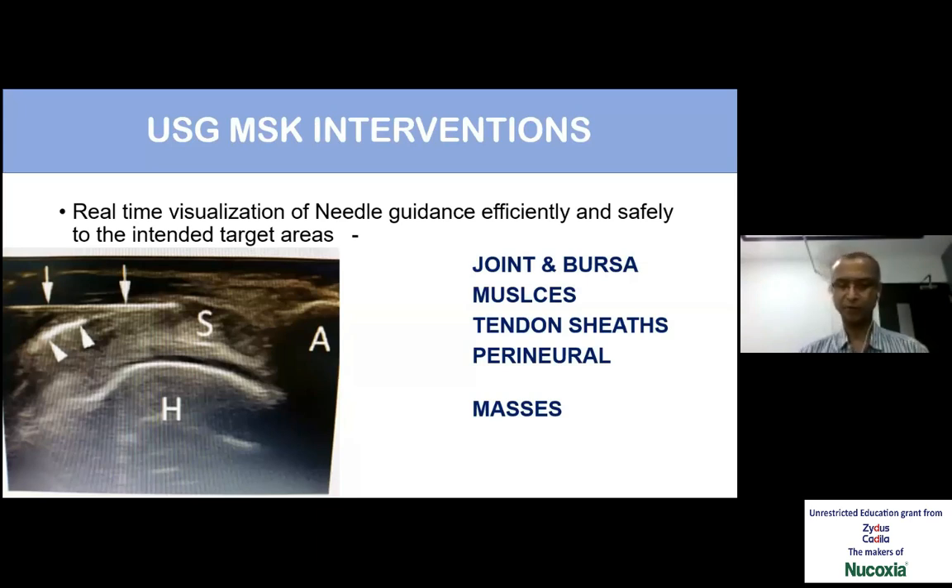We can do injection of joint, bursa, muscles, and tendon sheaths. We can do what is called perineural injections — particularly around the shoulder, the suprascapular nerve. In case of any masses, we need to tread carefully because masses are better evaluated by MRI scan. It is better to evaluate with MRI and then think about any procedure in case of uncertain masses.